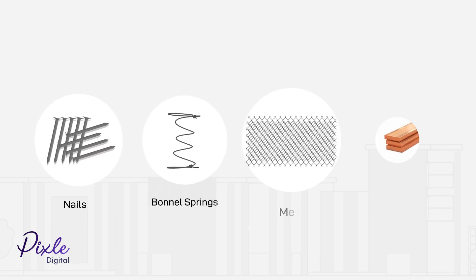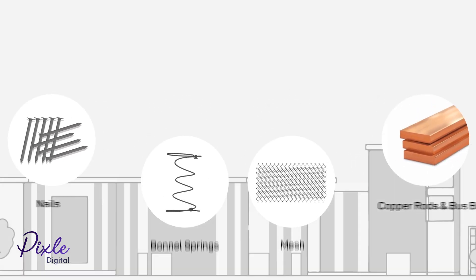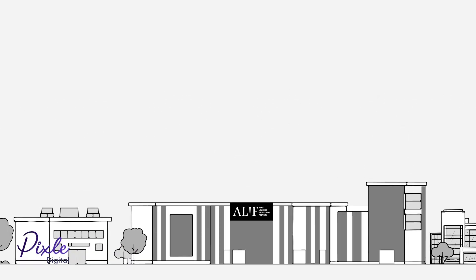Alif is a manufacturer of premium quality products for industrial, commercial, and residential construction applications.